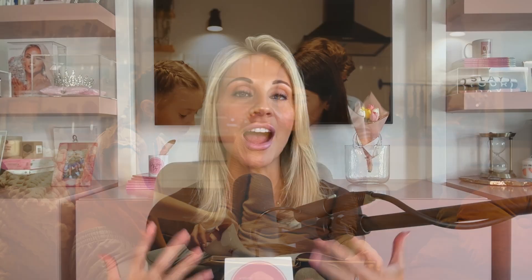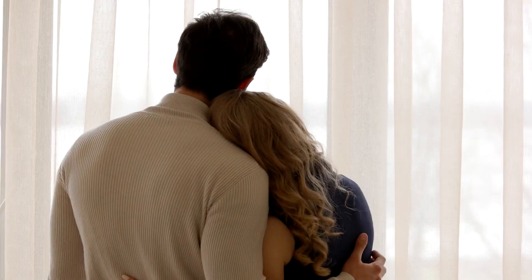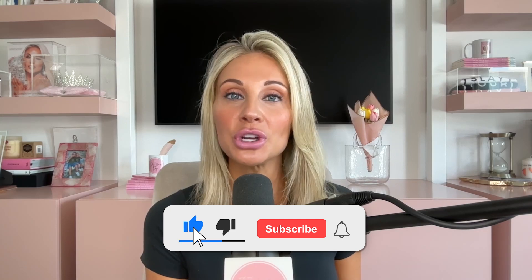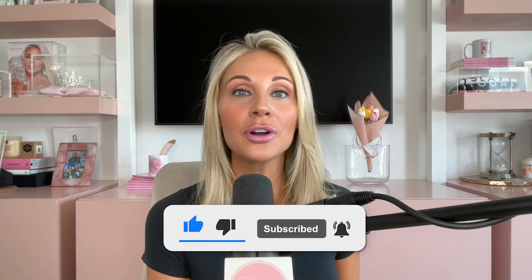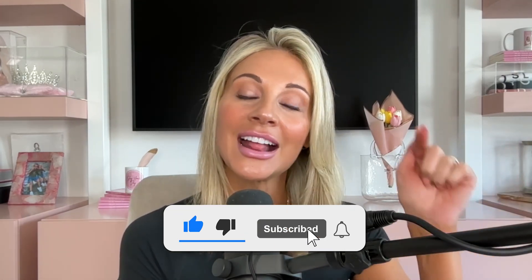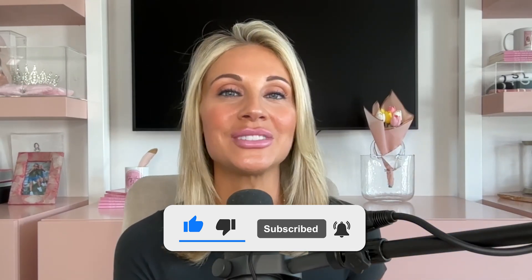I'm a working mom, just like you, and I want to be able to spend time with my kids, my husband, and for myself, while also showing up in my business and getting done what needs to get done. If you're here, you probably resonate with that. Hit the subscribe button — every single week I'm giving away free content and giveaways just for subscribing. Comment below that you subscribed and my team will reach out to let you know what you've won.